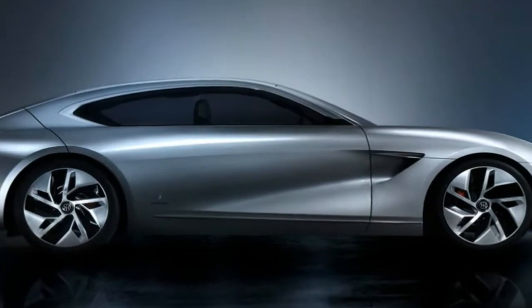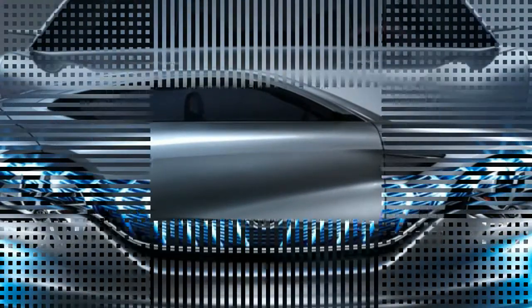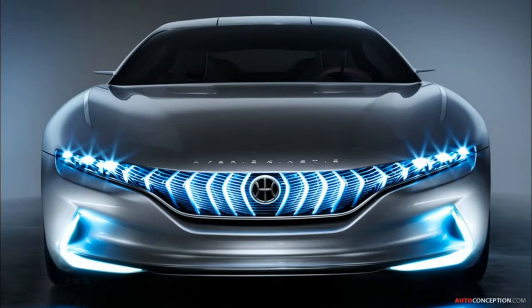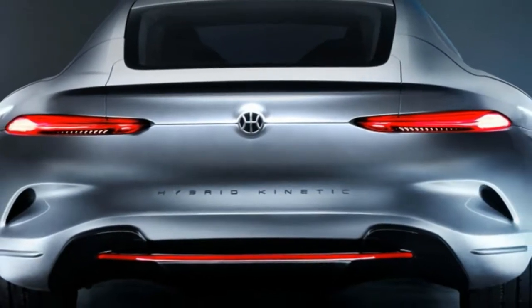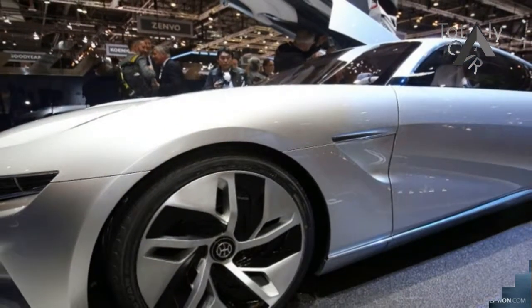It has a two-speed transmission and a claimed 0-62 mph time of 2.7 seconds with a top speed of 217 mph. It has a limited all-electric driving range of less than 100 miles, but it can be increased to over 600 miles combined with the use of three different range extender options.